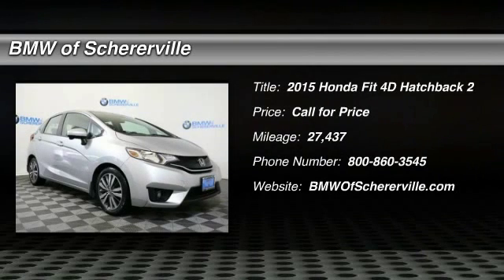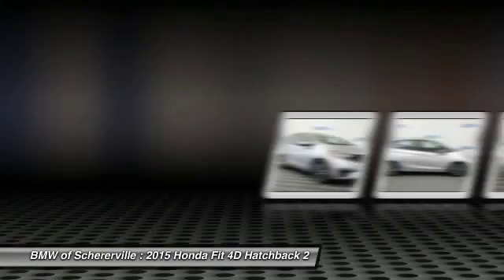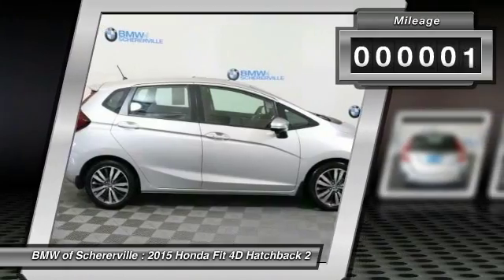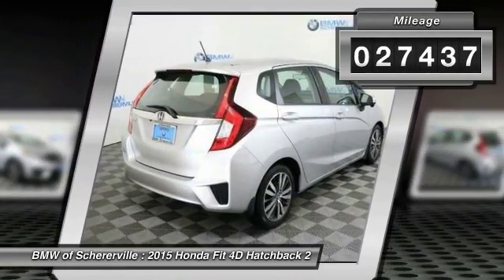The 2015 Honda Fit. The Fit was engineered to be useful, efficient, and reliable, but its most important attribute is its innate charm and coolness. This vehicle has less than 30,000 miles.